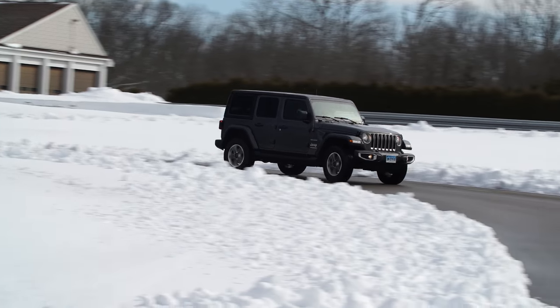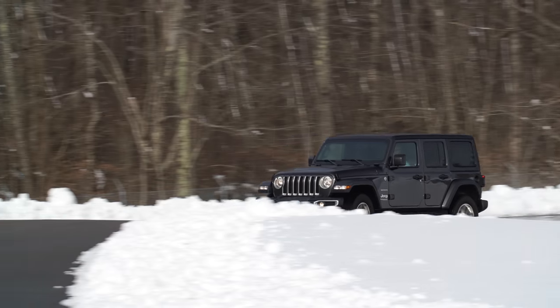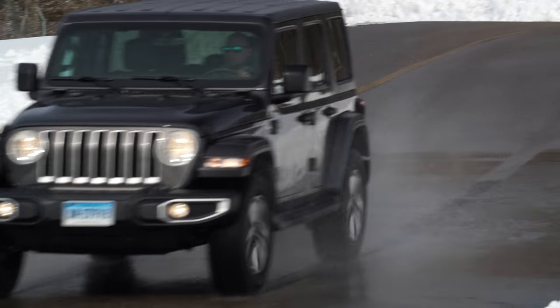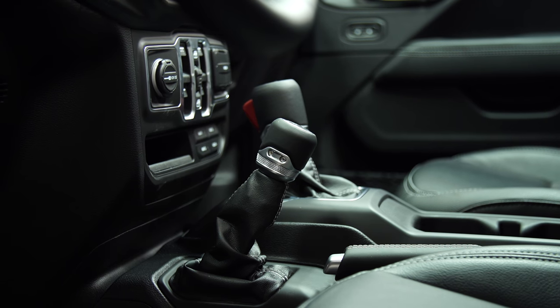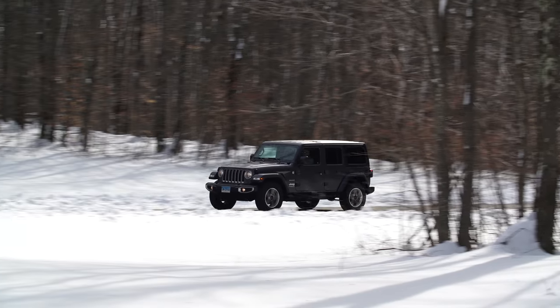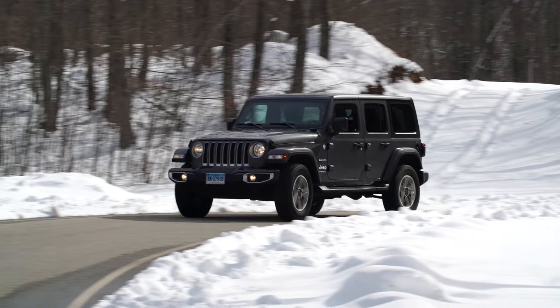Because it's designed to climb boulders, expectations for the Wrangler's on-road performance are not high. While its handling is improved with quicker steering, it's still no match for a modern SUV in terms of agility. Jeep offers a selectable full-time four-wheel drive system — the Wrangler's first — but only in the Sahara trim. The advantage is that it can stay engaged indefinitely, eliminating the need for drivers to decide when to engage or disengage four-wheel drive.